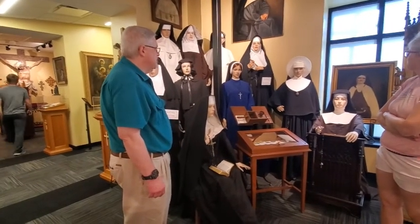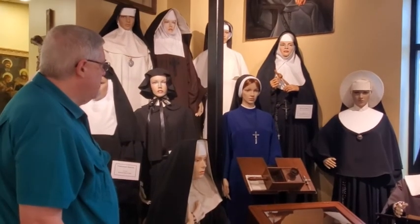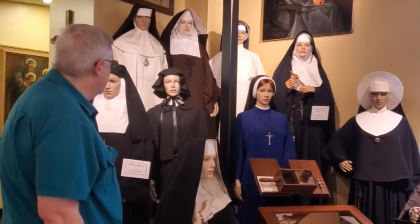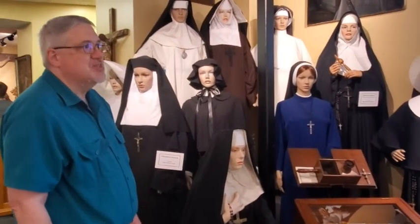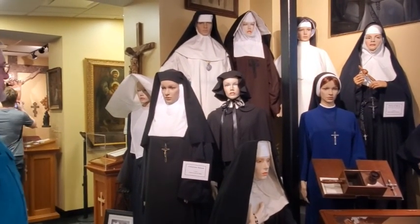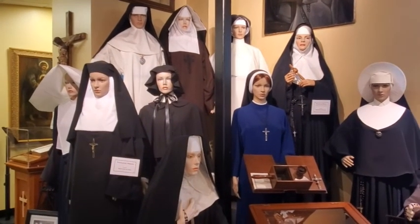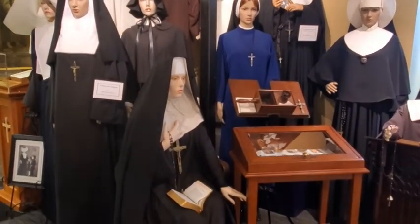The machine that does the pressing to create that crepe-like pattern on the sunburst headpiece is a pretty crazy-looking machine. Many of the habits were designed for durability, to keep them warm, and some were designed to keep things clean and sanitary when they served as nurses. The hair was all pulled back so they wouldn't have issues with that. You're more than welcome to take as many pictures as you like — that's our best form of advertising.